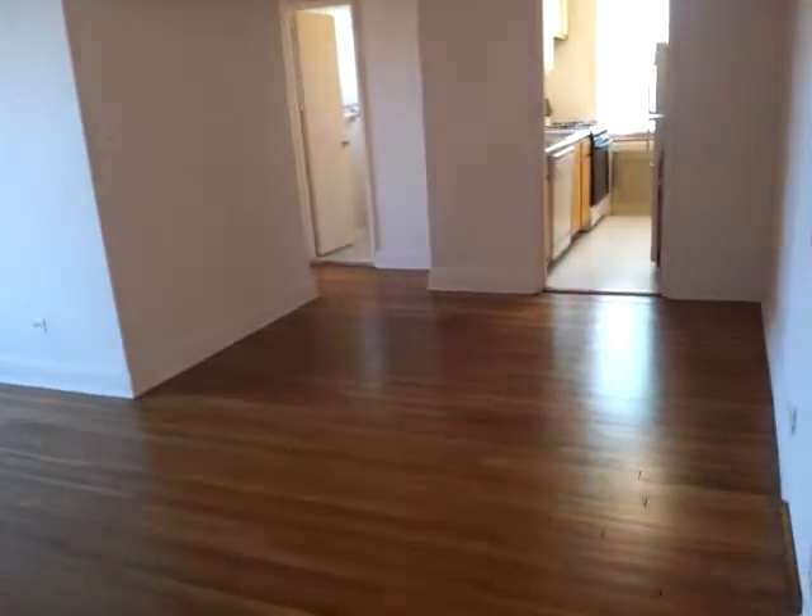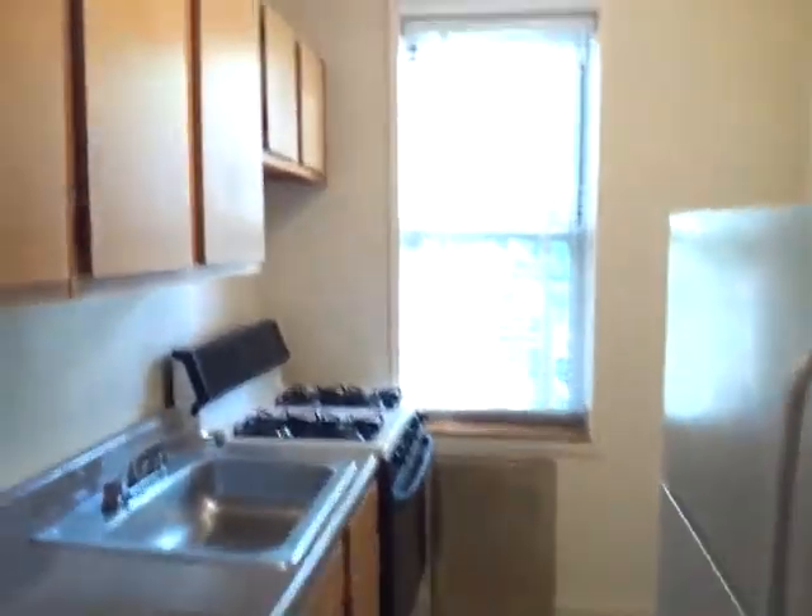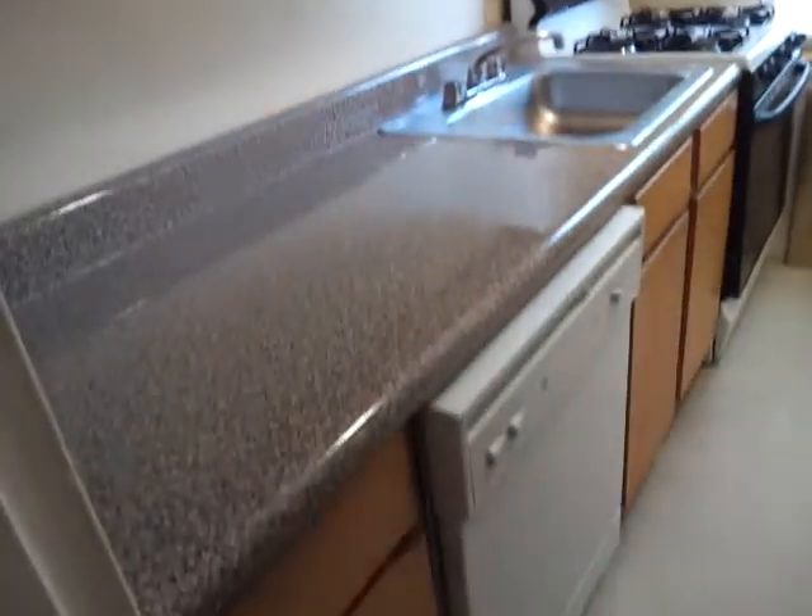There's a dining area for the kitchen, and a closet here also by the entry. It's a beautiful kitchen with a lot of cabinets, a dishwasher, and a lot of counter space.